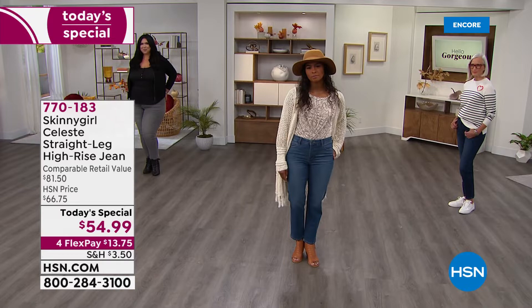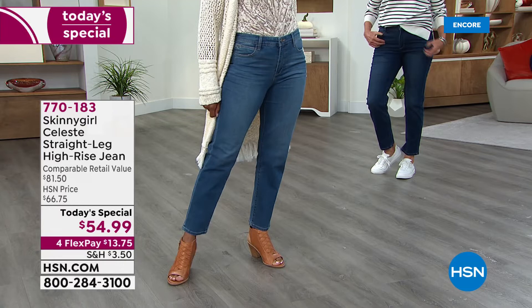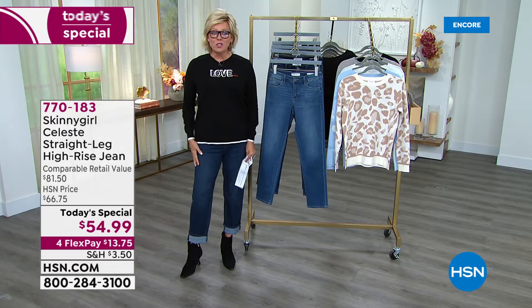You can get them delivered and try them. You've got through the end of January to make your decision. I love this shot on Dania — you can see how it's more of a high rise. It's not too low, so we don't get that spillover. It's got a nice little bit of stretch, not too much so it feels like a legging. The lengths: we have petite at 27 inches, average at 29 inches, and tall at 31 inches.